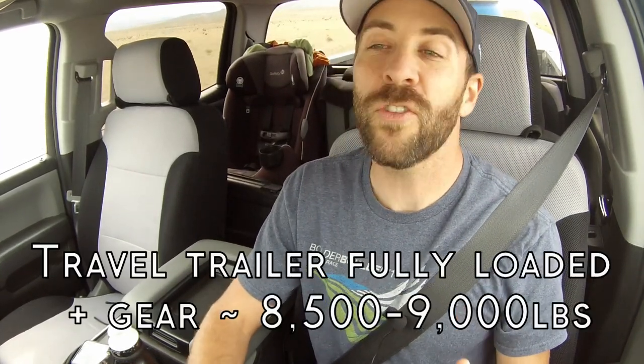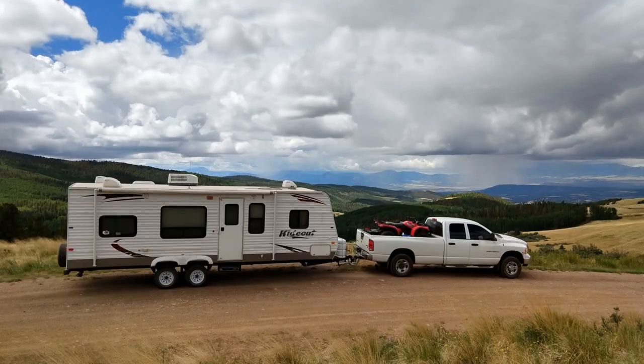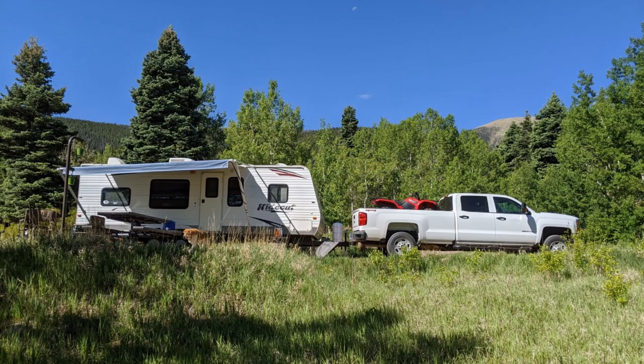What's up guys? Brian Colorado Camperman here. In today's video I'm going to talk about a very heated topic, and that is gas versus diesel trucks. I wanted to give you guys my perspective of towing our travel trailer between our old 2005 Dodge Ram 3500 with the 5.9 liter Cummins turbo diesel versus our 2019 Chevy Silverado 2500 with the 6 liter gas engine.